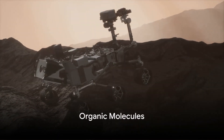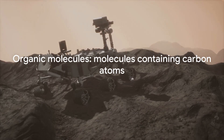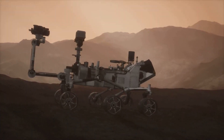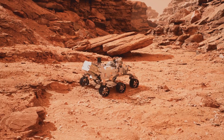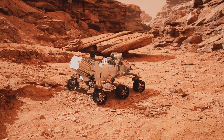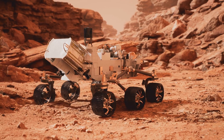Another startling discovery made by the Curiosity rover is the presence of organic molecules. In the simplest terms, these are molecules that contain carbon atoms. Carbon is the fundamental building block of life as we understand it — present in everything from the food we eat to the air we breathe. How did the Curiosity rover stumble upon these molecules on Mars? Well, it drilled into the Martian surface and analyzed the rock samples.